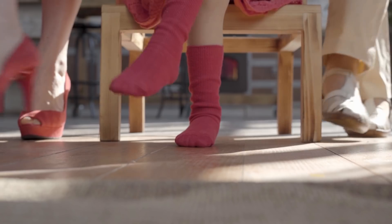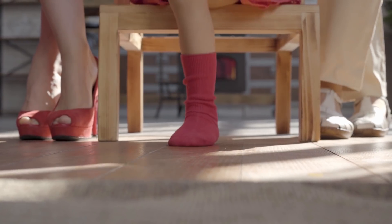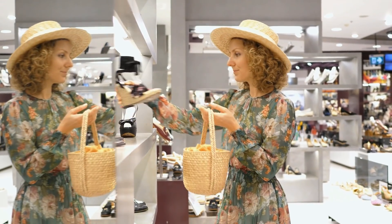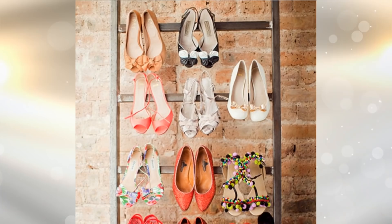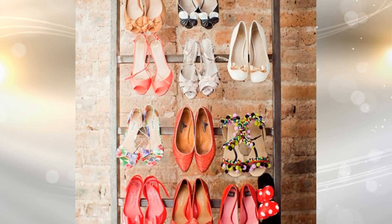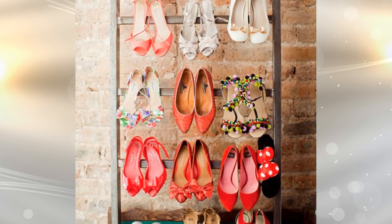13. One of the things that takes up a lot of space is shoes. Create a vertical storage solution for your shoes and you will free up a lot of space. You can either buy these storage racks from the store or make it a DIY project.